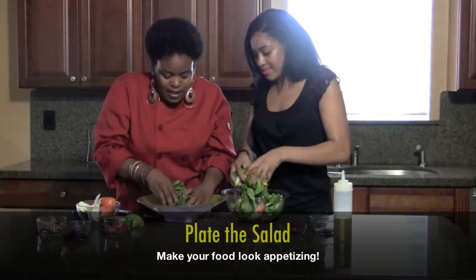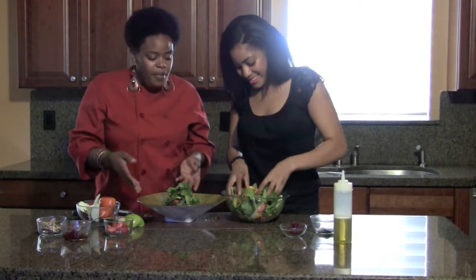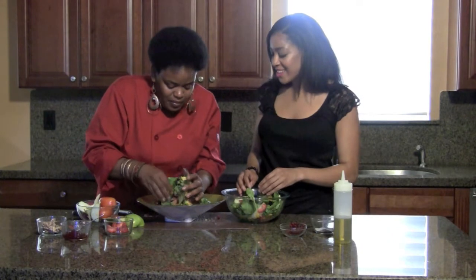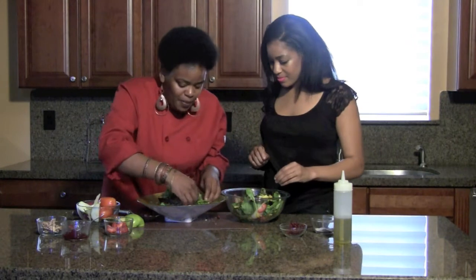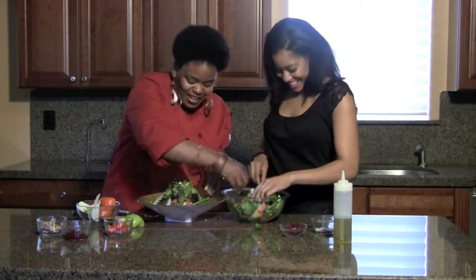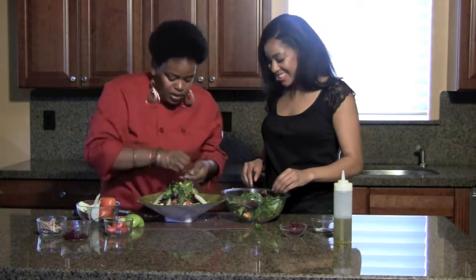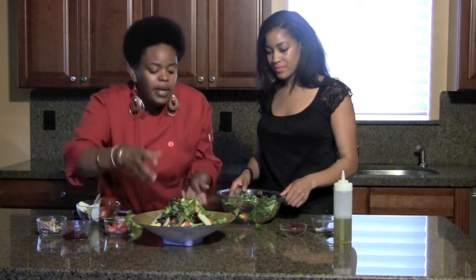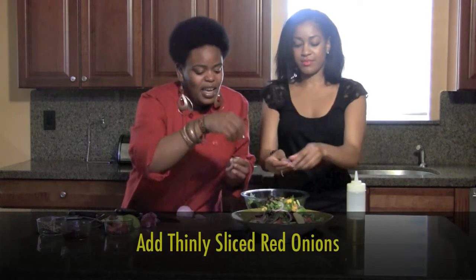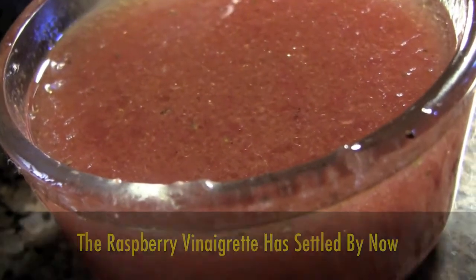Now we mix and build the salad. Put the greens on the bottom, then layer more on top — build it up like a little teepee. Add the apples. Now we dress it. I don't like to put the salad dressing directly on it in the bowl because it weighs the salad down and makes it soggy. I like to plate it and have the salad dressing on the side, or drizzle some on top — like a little confetti. Make it rain! Now drizzle on the dressing.